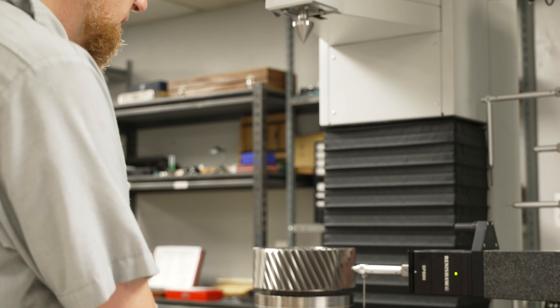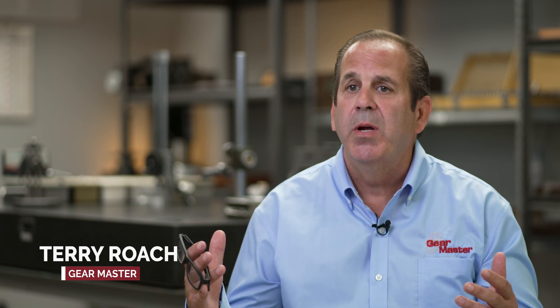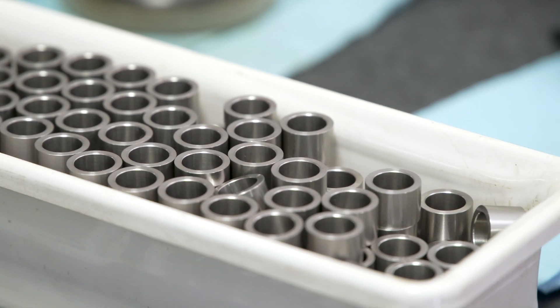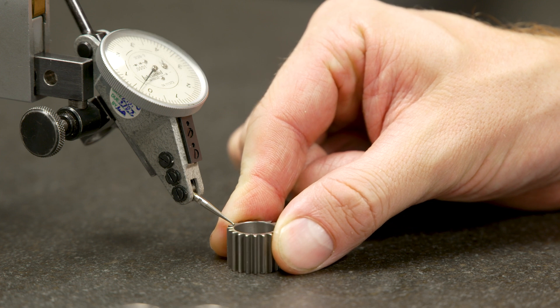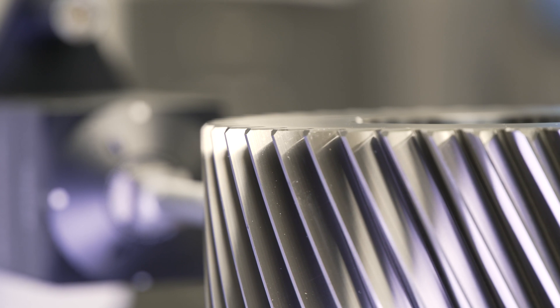GearMaster, still being a small gear shop, we look at continuing to expand on the things that we do well, which is precision gearing. There are many applications for that type of work, and the areas that we're focusing on are areas of the future.